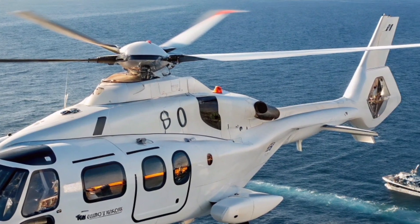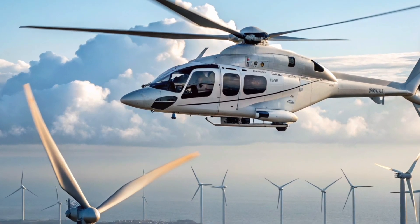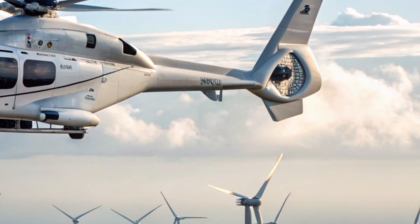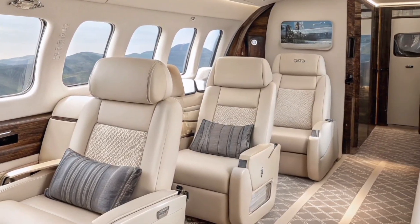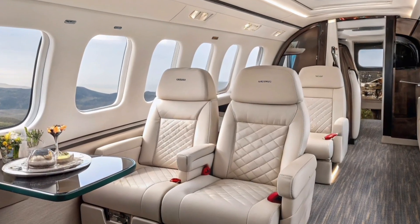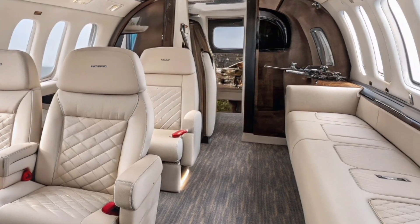But this aircraft isn't just quiet — it's fast and capable. Powered by two Safran Arrano engines, the H-160 cruises comfortably at 155 knots, offering a perfect balance between speed and fuel efficiency. These engines are not only more powerful than their predecessors, but also significantly cleaner, lowering emissions and improving environmental performance without sacrificing strength.